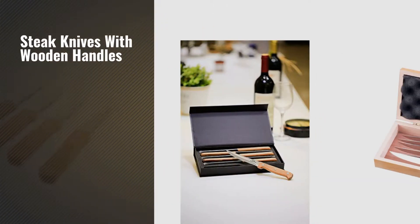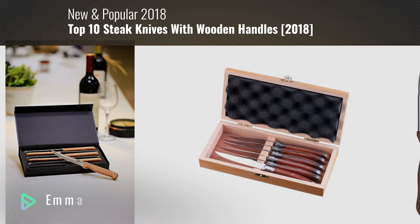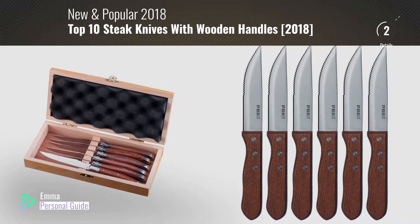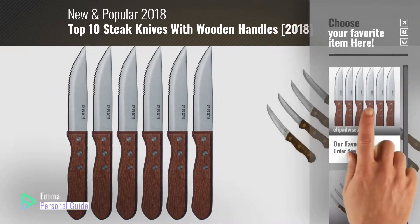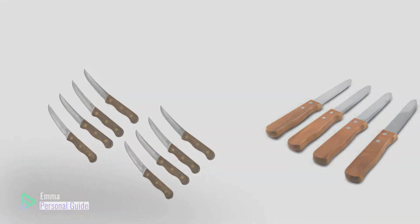If you're looking for steak knives with wooden handles, this video is for you. My name is Emma, your personal guide, welcome to our channel. At any time you can click this circle in the corner and get more info and real-time deals on your favorite products. Ready? Let's start.